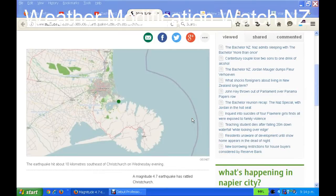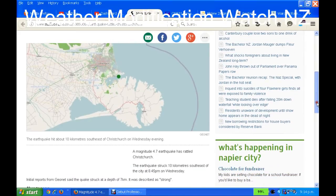Hello folks, it's Nigel here at Weather Modification Watch New Zealand and I have an update. It's the 11th of May at 9:20pm and there has been an earthquake in Christchurch at 8:45pm this evening.